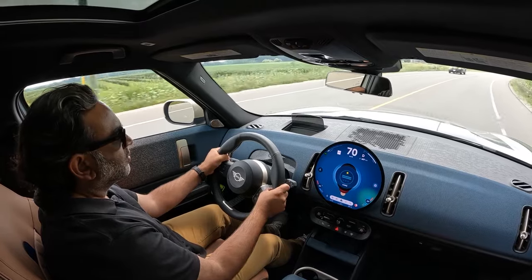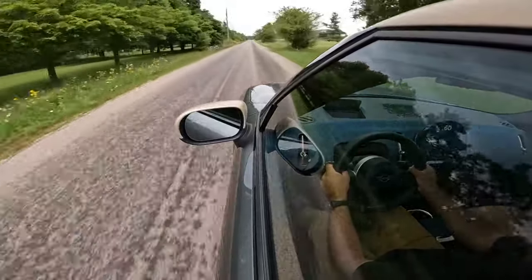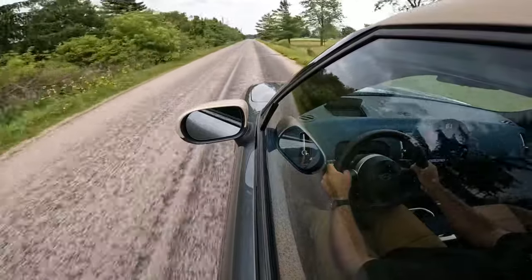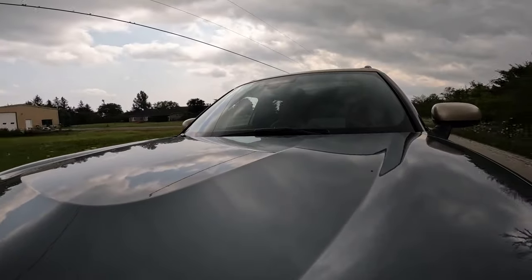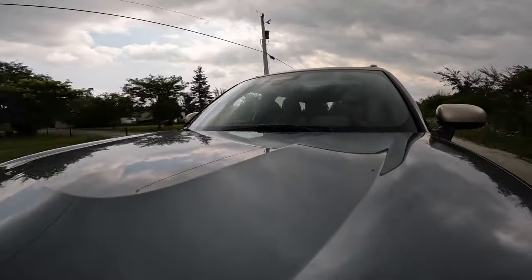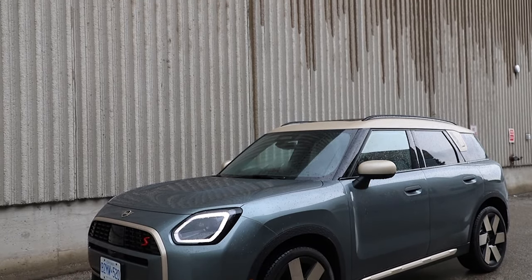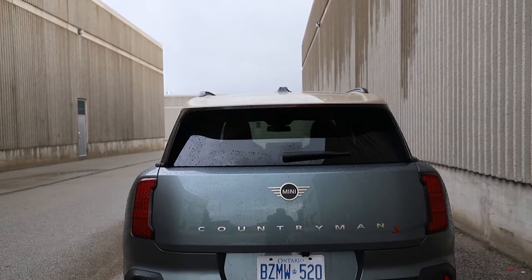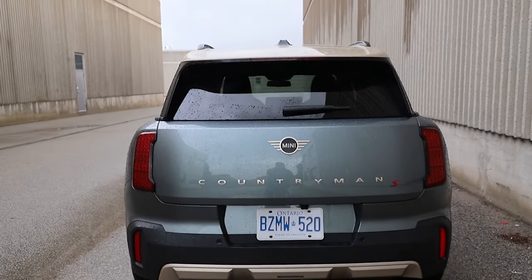Out on country back roads and rural areas through all the twists and turns, the Mini fares extremely well. It's very well planted, stays very flat through tight corners with not a lot of body roll, and it really hugs the ground — that speaks to the fun factor of Minis. For a vehicle that's mature and grown up, it still retains a little bit of that fun factor. The Countryman holds its own as far as having an enjoyable drive, and Mini's gone all in on blending practicality and performance, even on the S trim.